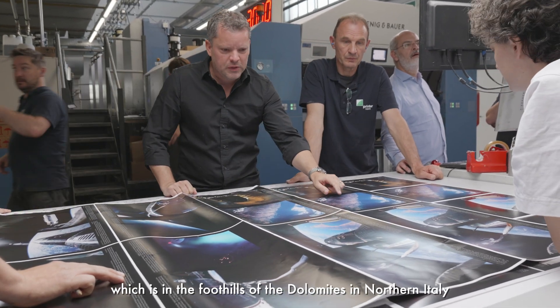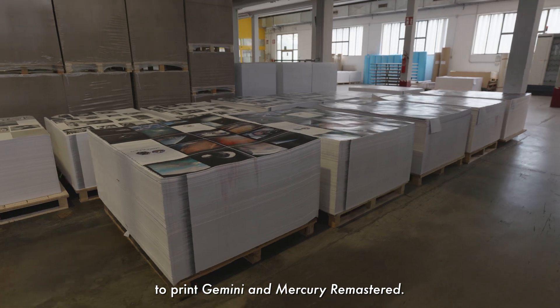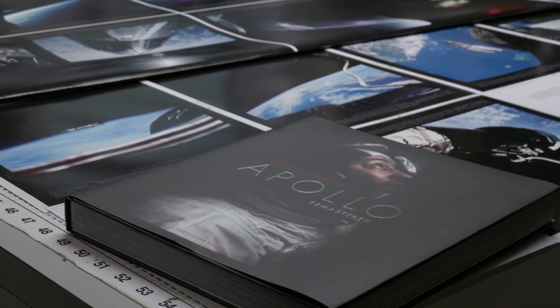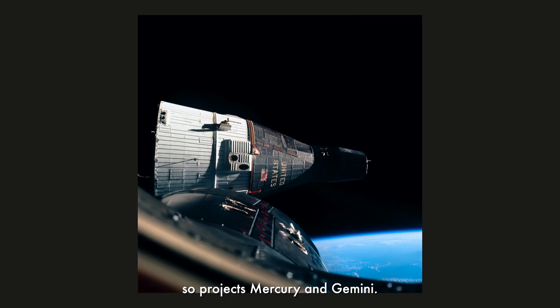We're here in Trento, which is in the foothills of the Dolomites in northern Italy, to print Gemini and Mercury Remastered. Gemini and Mercury Remastered is essentially the prequel to my first book, Apollo Remastered. This book is about the missions that came before Apollo, so projects Mercury and Gemini.